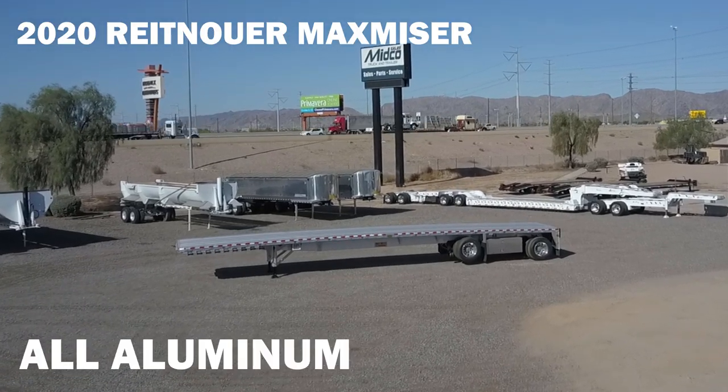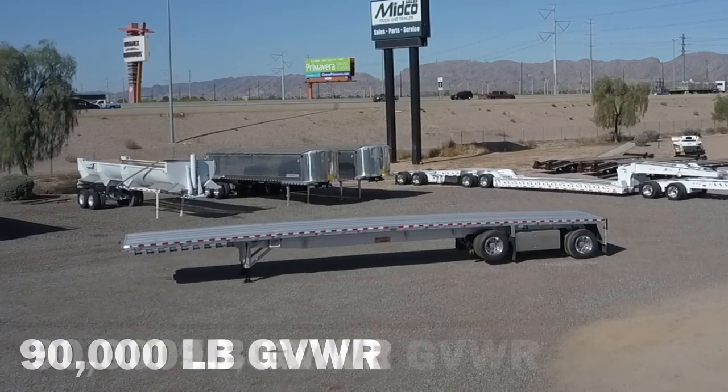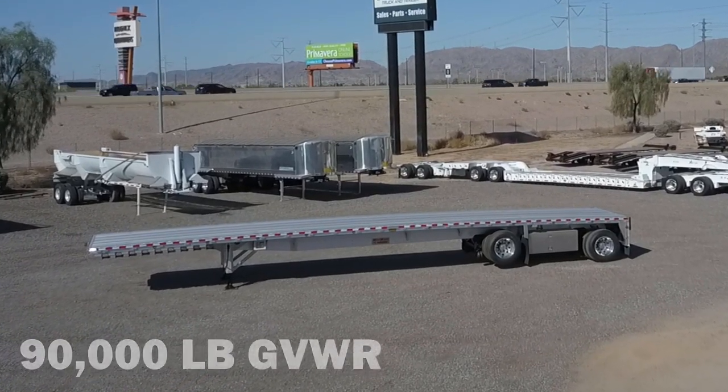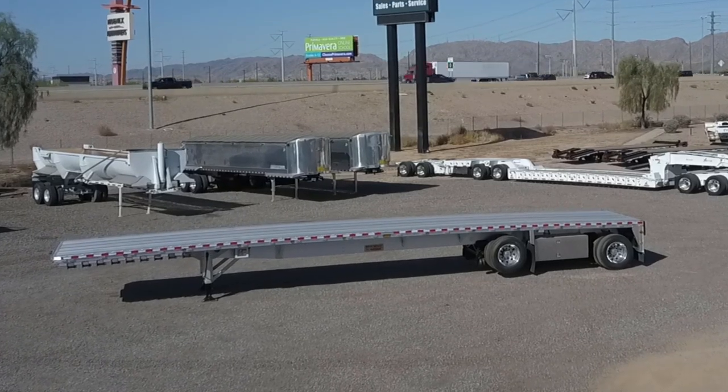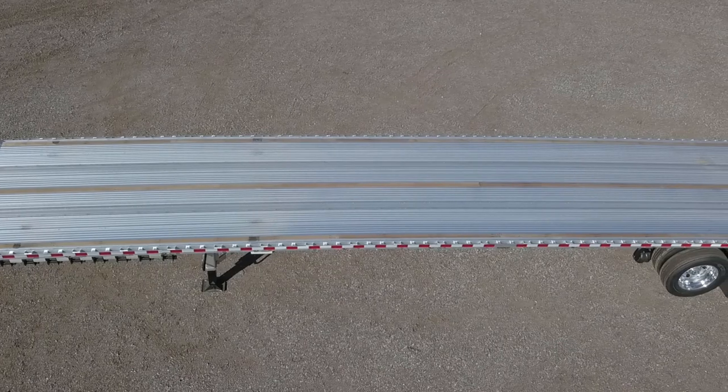This all-aluminum flatbed is 48 feet long and 102 inches wide. It has an aluminum floor with Apatong nailer boards.